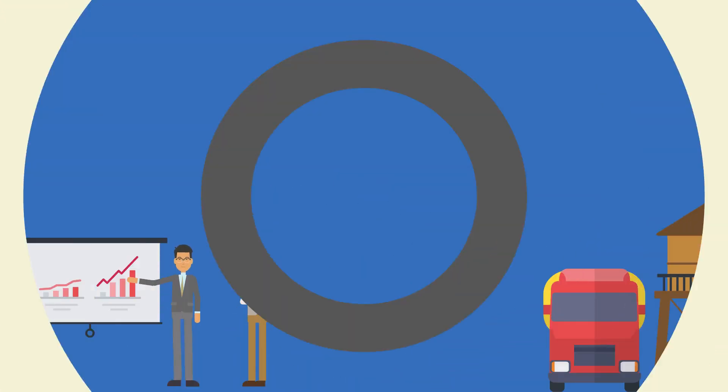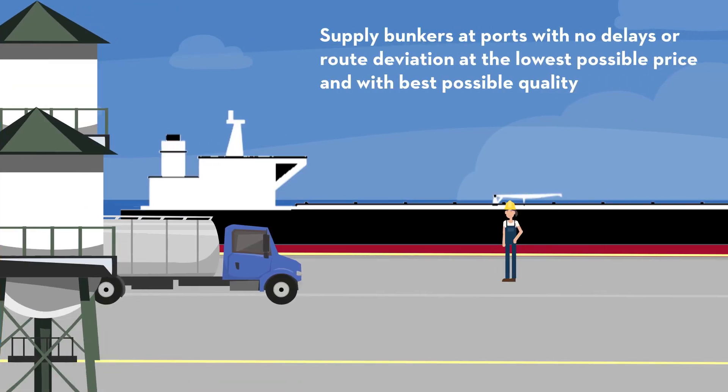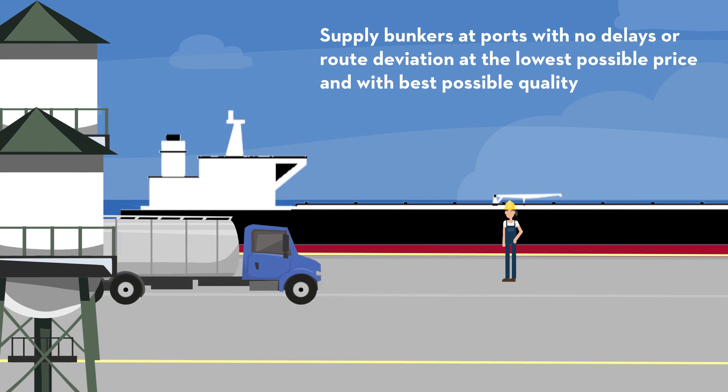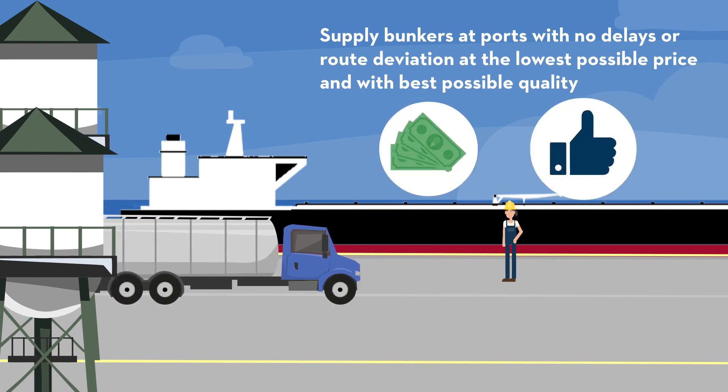Welcome to the video covering the bunkering function. The bunkering department is responsible for the optimal bunker planning and procurement of the fleet in collaboration with the operations department. The target is to supply bunkers at ports with no delay or route deviation at the lowest possible price and with the best possible quality.